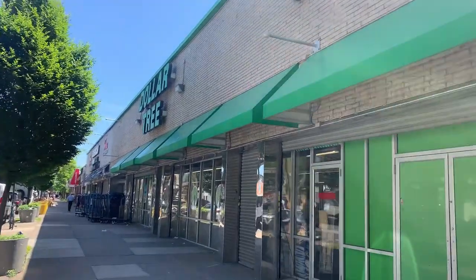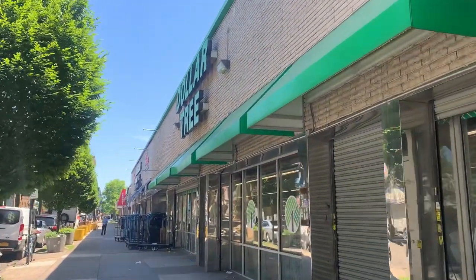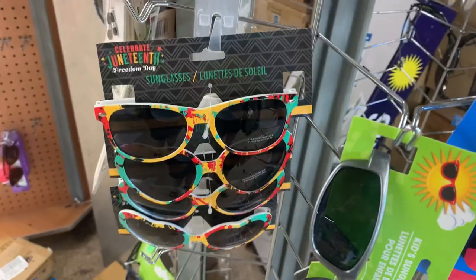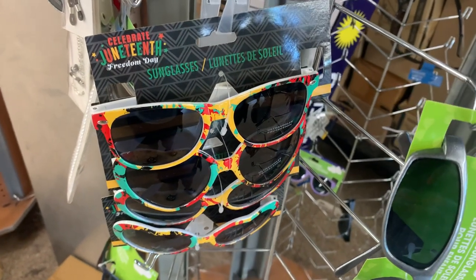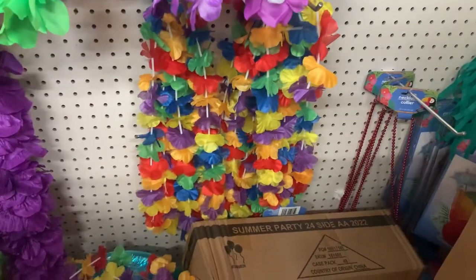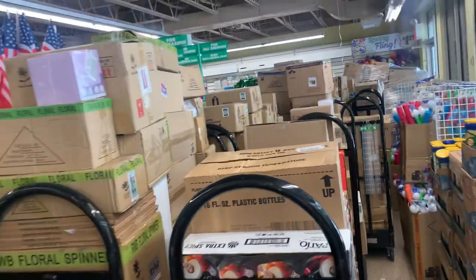All right, so we're at a third Dollar Tree and we're gonna see if they have the Pride collection. They have a bunch of these Juneteenth Freedom Day glasses. They also have these rainbow ladies — I can't see what's going on down there because they have this display going on.